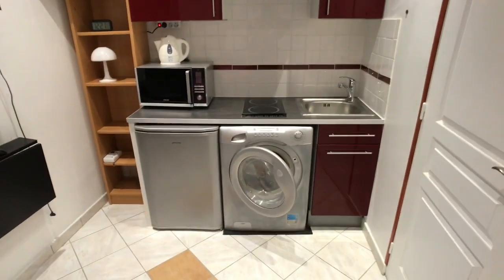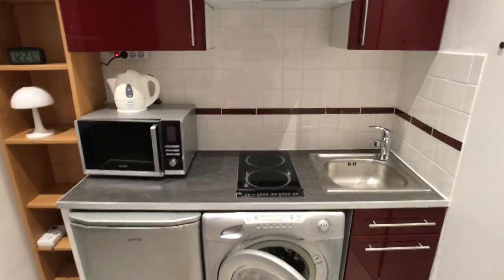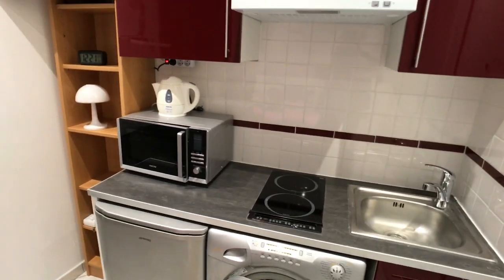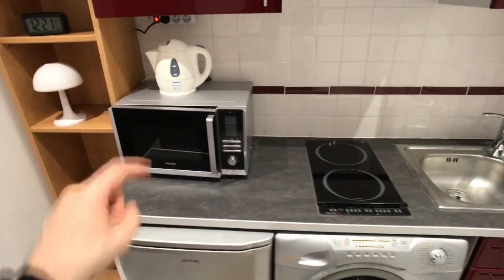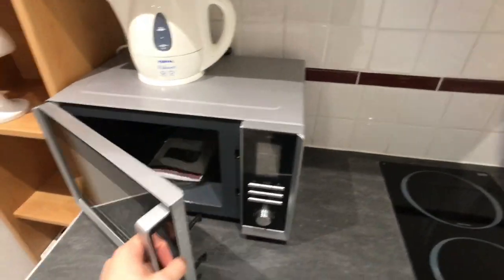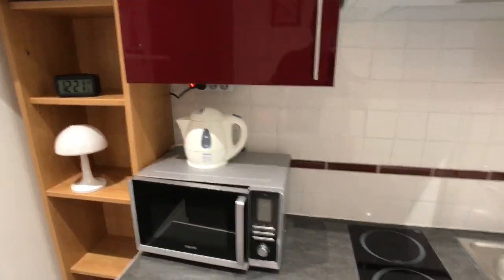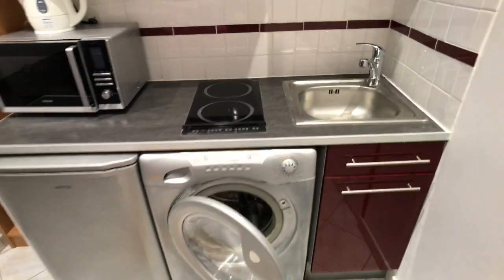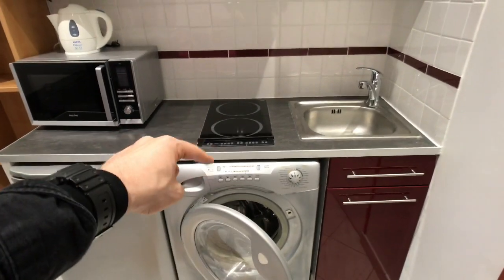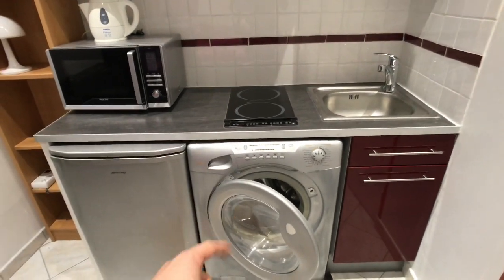Next to it, as you can see, is the kitchen area. It's a fully equipped one and the whole apartment is fresh new. There is a microwave, a kettle, cookers, and a sink. Also just under the cookers there is a washer for clothes and it's also a dryer, so that's perfect.